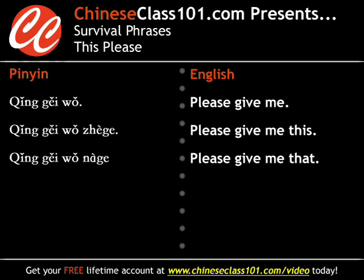Today's phrase is "I would like," as in asking for something in a street stall or in a convenience store. In Chinese, "I would like" is 请给我. Here it is again at normal speed: 请给我. This is the most basic way to say "I would like."